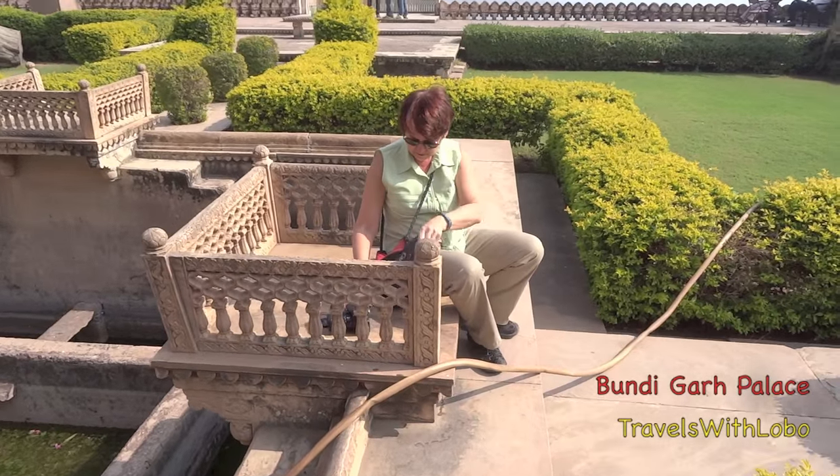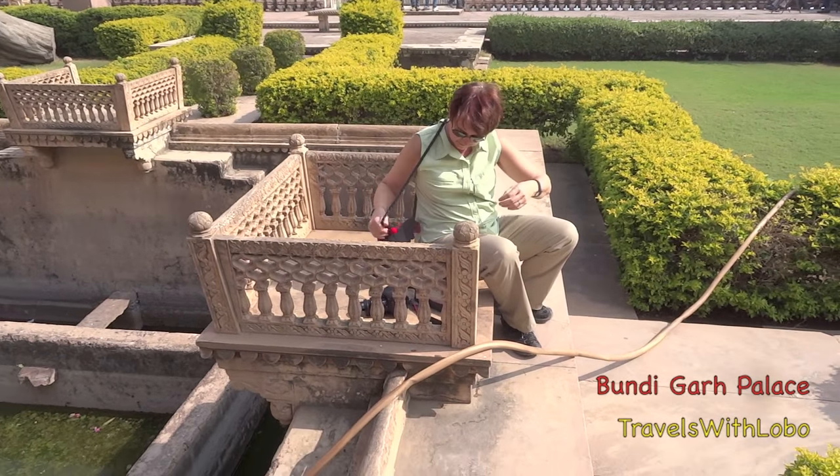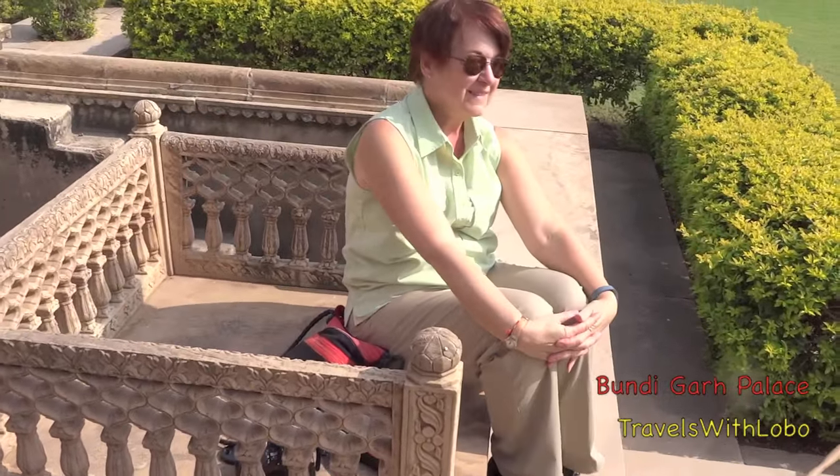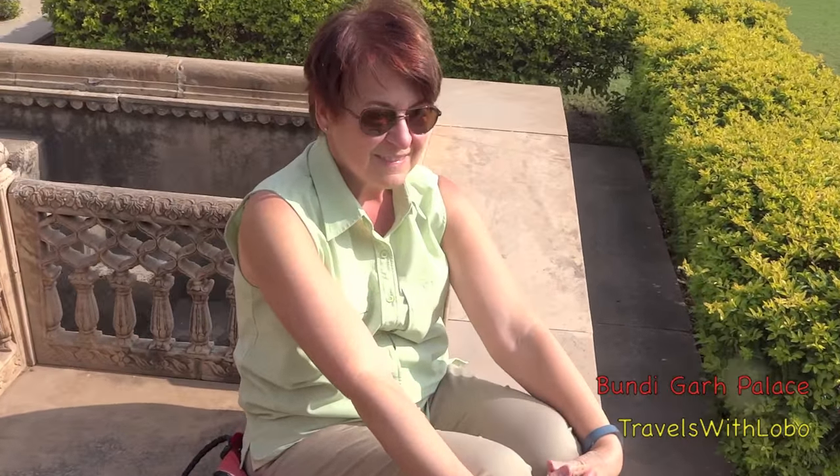She would have been sunning herself right there — the Maharini. Hi, Maharini! Loving India? Yes, you bet. Amazing.